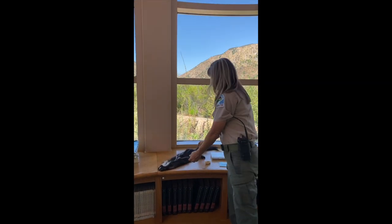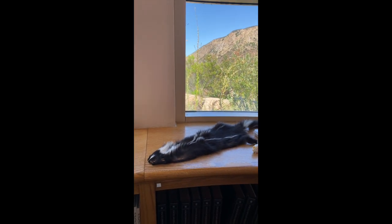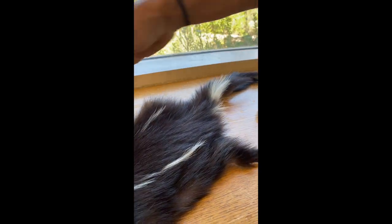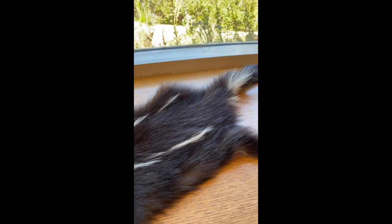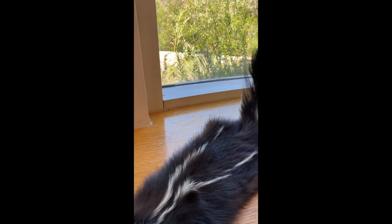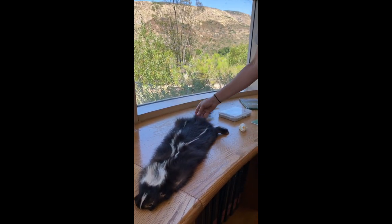Here we have an actual skunk pelt — most likely this skunk was a victim of a car, which is sadly so common. This is about an average-size adult skunk, though they can get a little larger. They're about the size of a domestic house cat. You can see these stylish white stripes that come down the middle of the back and continue on the outer edges of the tail. When a skunk raises its tail to warn you it's going to spray, it fluffs up the tail even more — that's the warning sign.